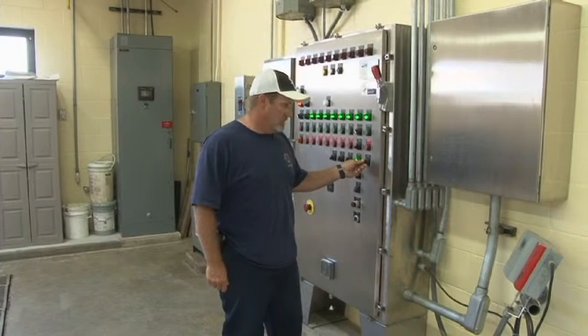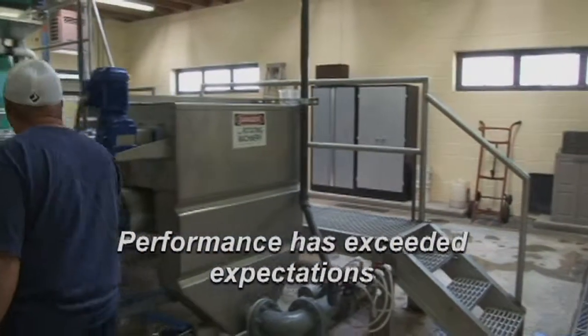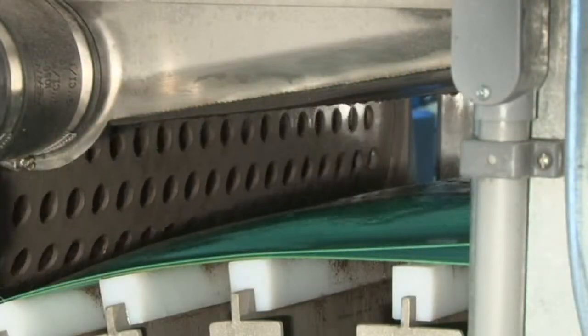Performance of the BDP 1-meter Model 3 DP has exceeded expectations. The overall quality has been phenomenal. I haven't seen any wear spots or anything of that nature after the amount of time that we've been running. Everything seems to be working great and far exceeds our expectations.